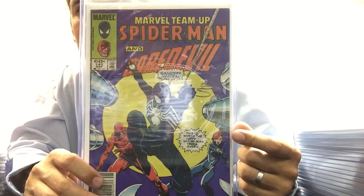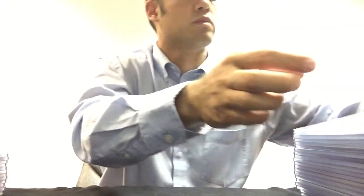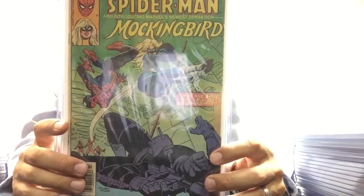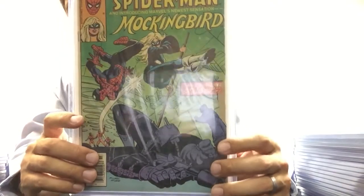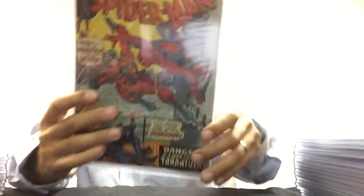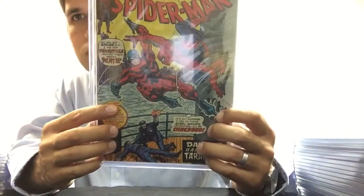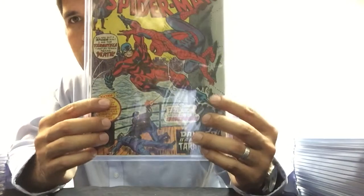This is Marvel Team-Up 141, an early appearance of the black suit. Marvel Team-Up 95 — first Mockingbird. Amazing Spider-Man 139, first Tarantula, in very nice condition.